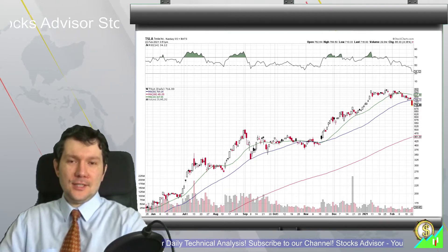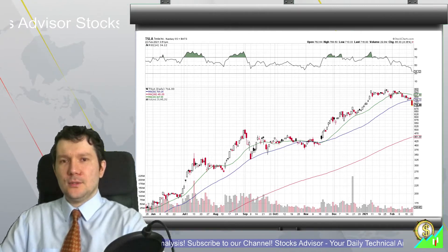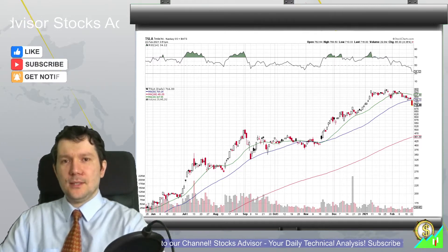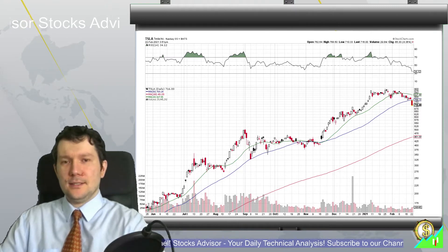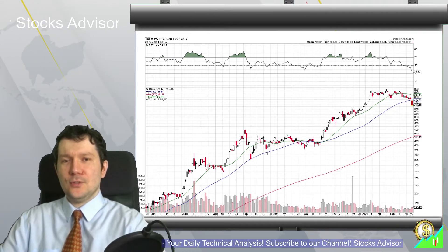Hello and welcome again to the Stocks Advisor channel. Here at our channel we're looking for interesting buy opportunities for US-based stocks. Today we'll talk again about Tesla — a very famous company showing incredible growth — and with recent news about its acquisition of Bitcoin and all the media fuss going around that company.